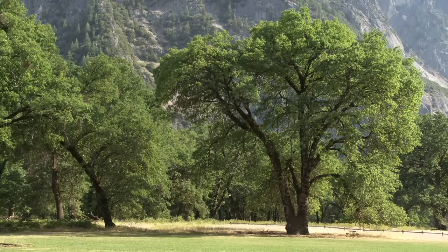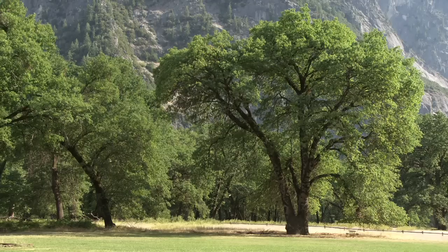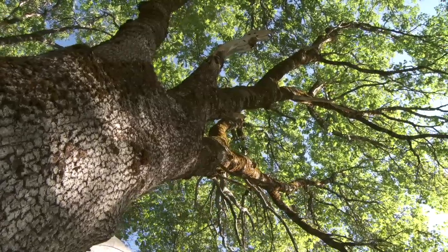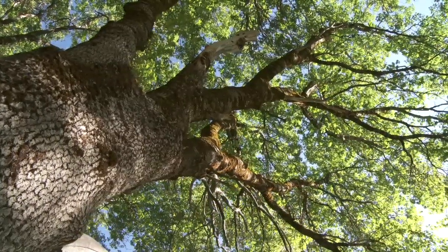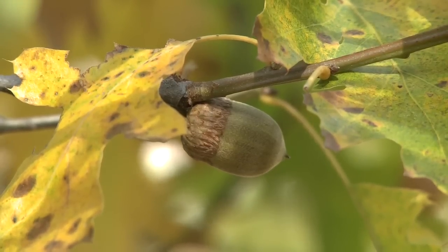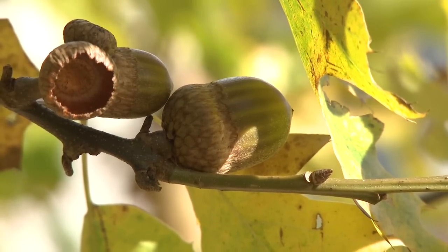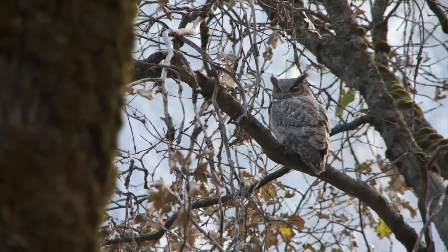Summertime, the leaves have expanded and the tree is trying to soak up as much sun as it can. Those flowers that would have been pollinated in the spring are now starting to turn into acorns. These oak woodlands are some of the most diverse habitats in all of California, and the reason for that diversity is the acorn.